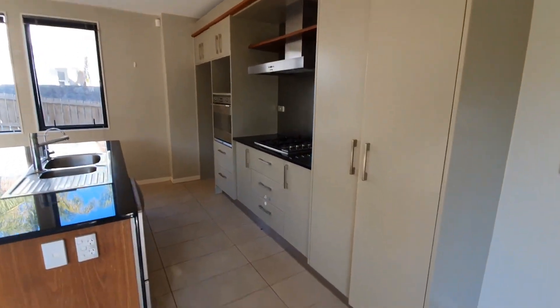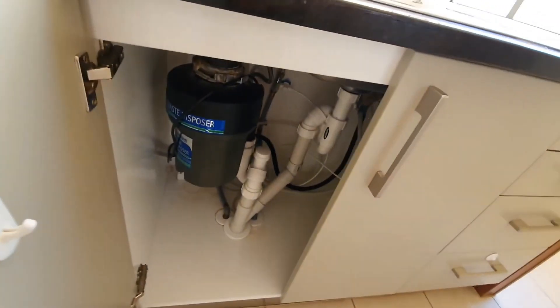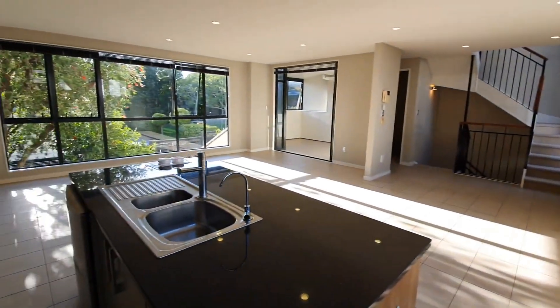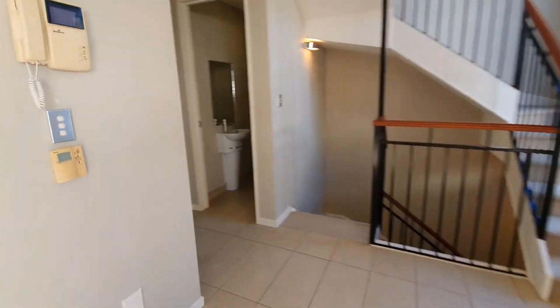The kitchen is nice and modern with a dishwasher, rangehood, gas hob, waste disposal, and oven. It also comes with a gas cooktop.